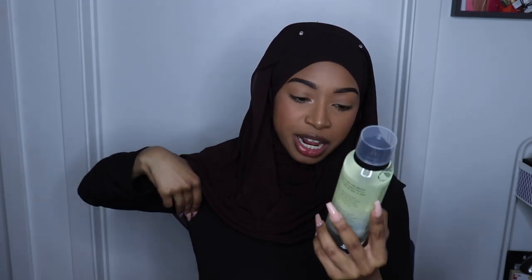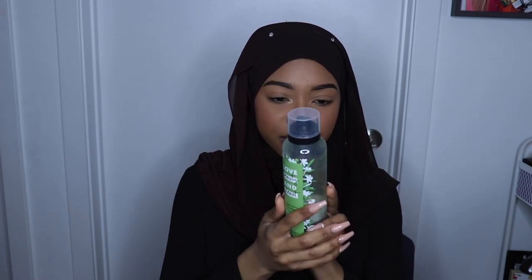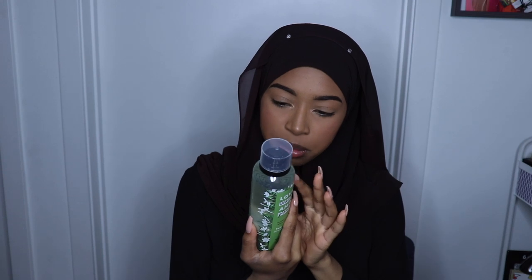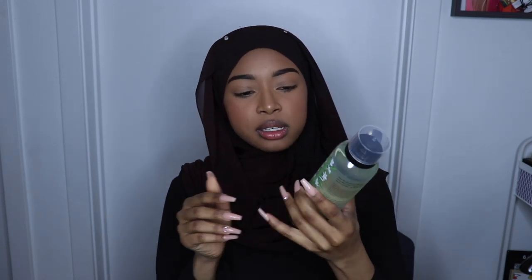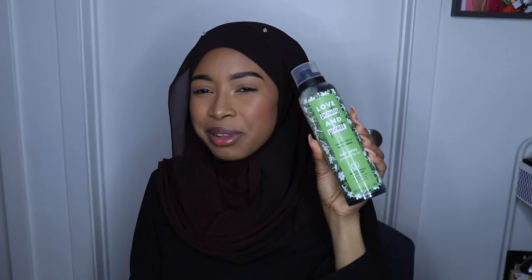Next I have Love Beauty and Planet Coconut Milk and White Jasmine Hairspray Powered by Air — Medium Hold and Volume. It's a medium hold without stiffness. I also do not plan on keeping this because I do not use hairspray.